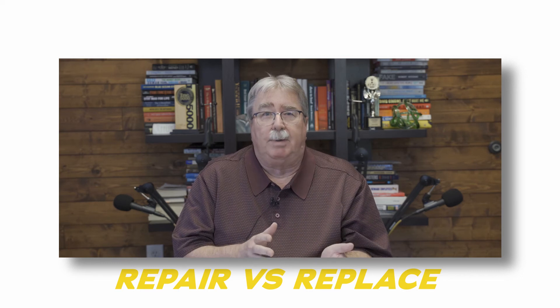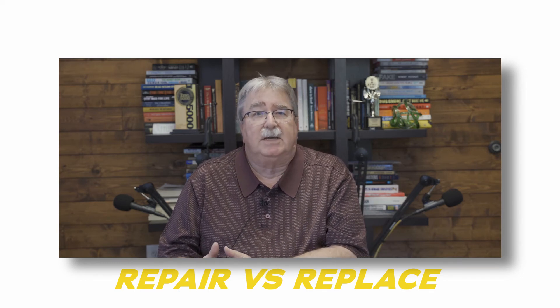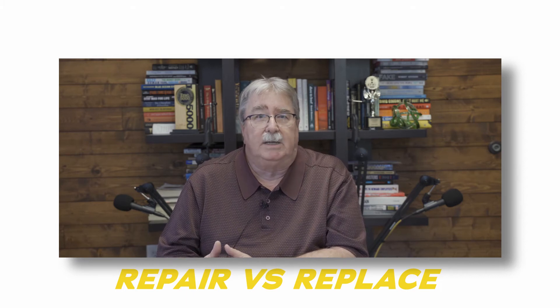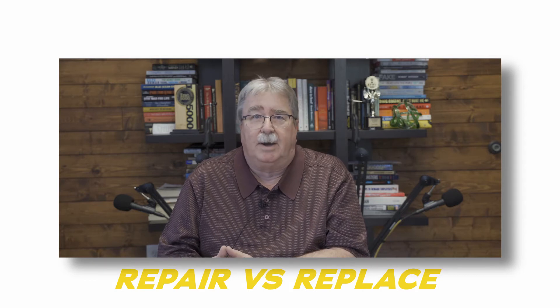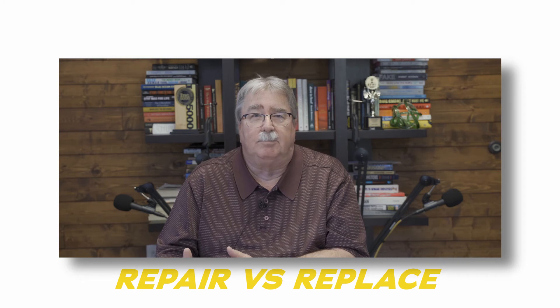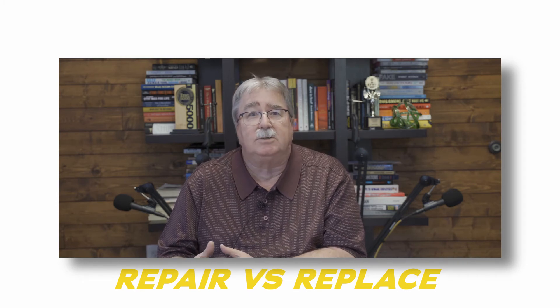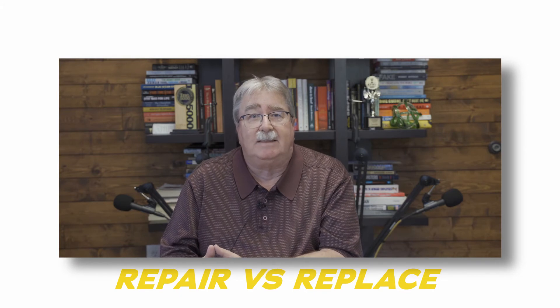Is it going to be a repair or is it going to be capitalized? What are the capitalization rules of your company? If you're doing a one-time major rebuild, some companies allow that to be capitalized. Thus, it's not a big deal to operations because it comes out as added to their depreciation schedule. You need to know those factors prior to making that decision.